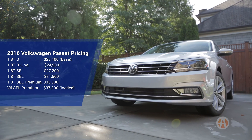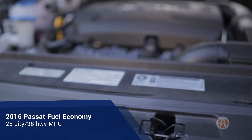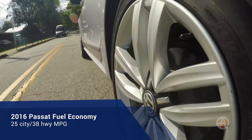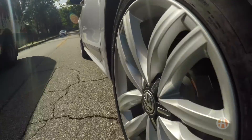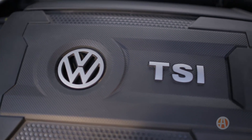It's available in several different trim levels. We're checking out the upscale SEL model with the optional lighting package. This Passat has a standard turbocharged four-cylinder engine that's surprisingly quick and delivers some impressive gas mileage too. Or you can opt for a V6, but we think the four-cylinder is plenty powerful for most drivers.